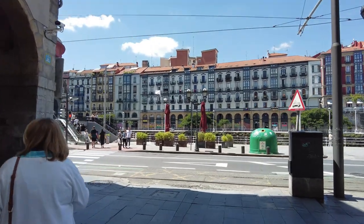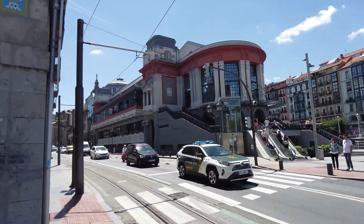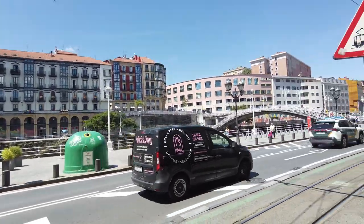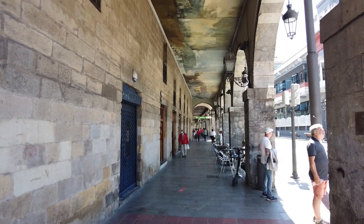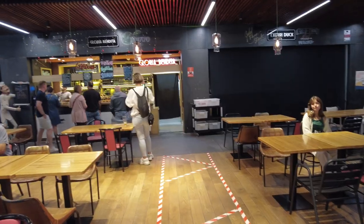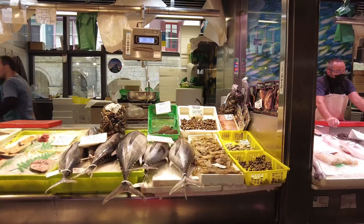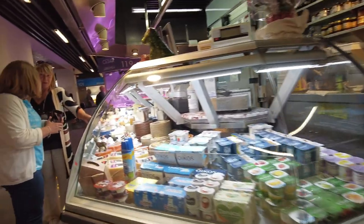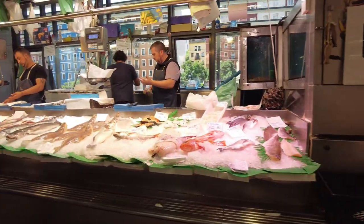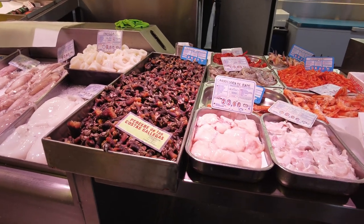Our next stop in the old town of Bilbao is the Mercado de la Ribera, one of the largest indoor food markets in Europe. Located in a spacious building on the banks of the Nerbioi River, this market offers a wide range of fresh produce including fruits, vegetables, meat, fish, and cheese. The market is renowned for its high-quality products and you'll find some of the best seafood in the region here.